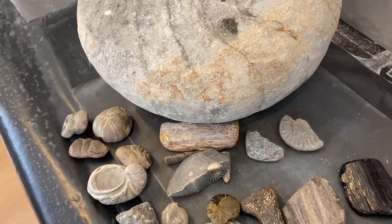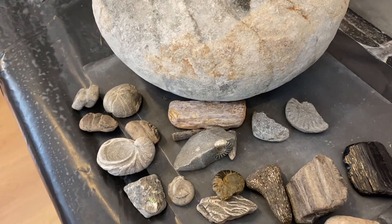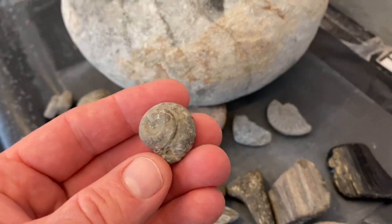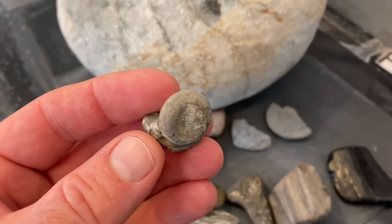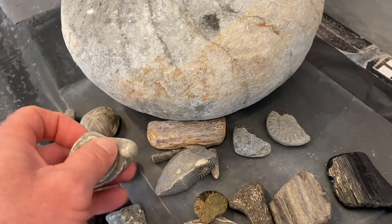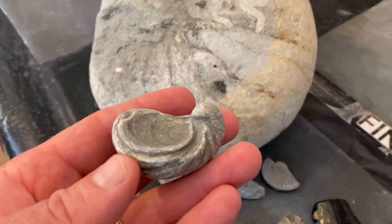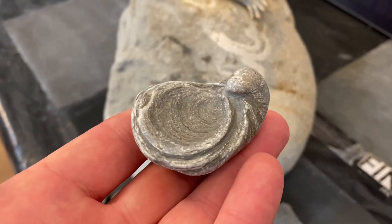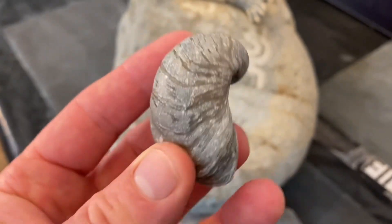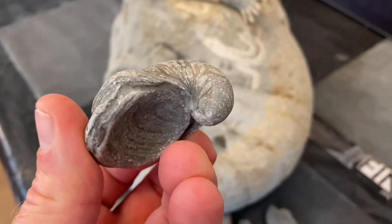Stay away from the dangerous cliffs — they're liable to fall suddenly and without warning. Here's a gastropod fossil, a shell found from the deep sea marine environment you'll be investigating at low tide. An oyster shell would have sat there filter feeding on the sea floor. You can see those ones referred to in myth and legend as devil's toenails — those oyster shells from the Jurassic.